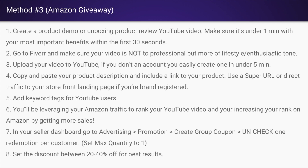Here's how this is going to work. You're going to create a product demo or unboxing product review video and put it on YouTube. Make sure it's under one minute with your most important benefits within the first 30 seconds. If you don't know how to do a video, go to Fiverr and have someone do it for you. Make sure it's not too professional but more of a lifestyle video with an enthusiastic tone — you can even do it yourself with your iPhone.